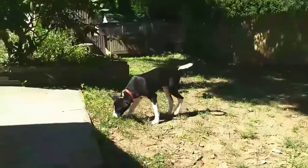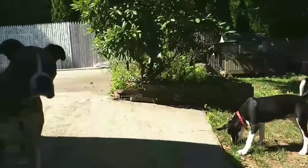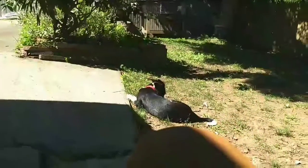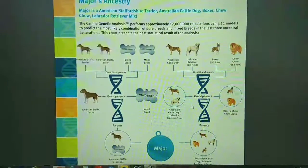Major's DNA results are in. Let's see what he is. Here are the results of Major's Ancestry DNA.